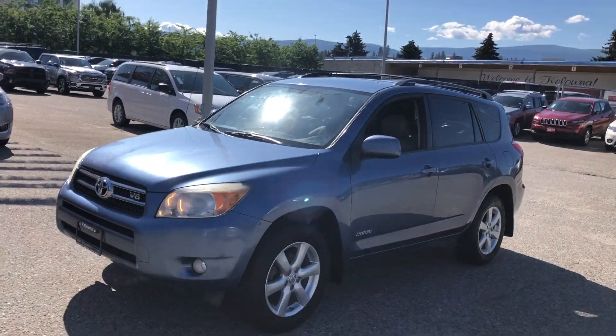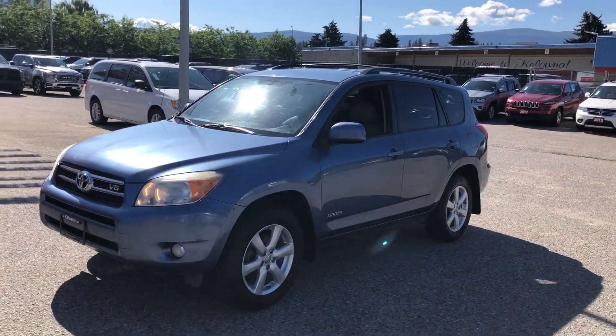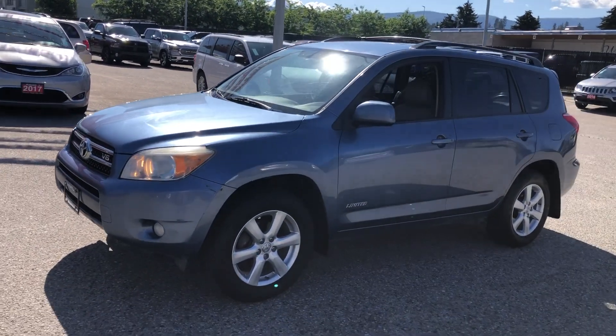It does get fully inspected here at the dealership, so it gets run through the shop. If it needs anything, we take care of it for you and let you know everything about the car.